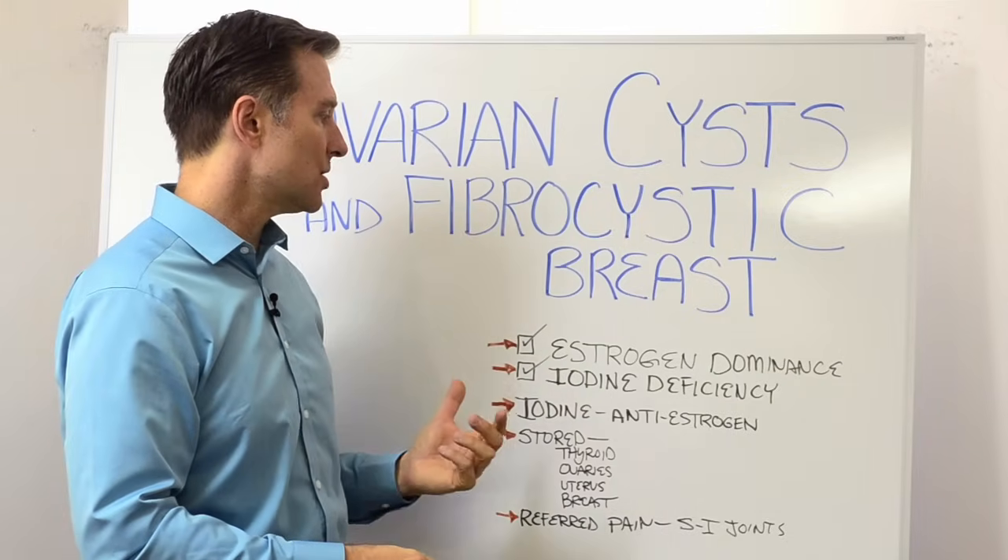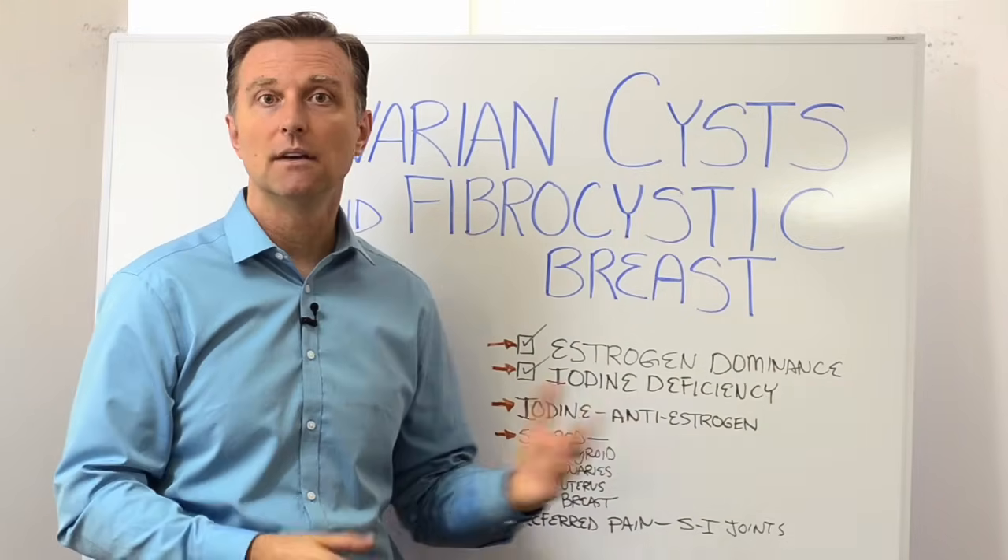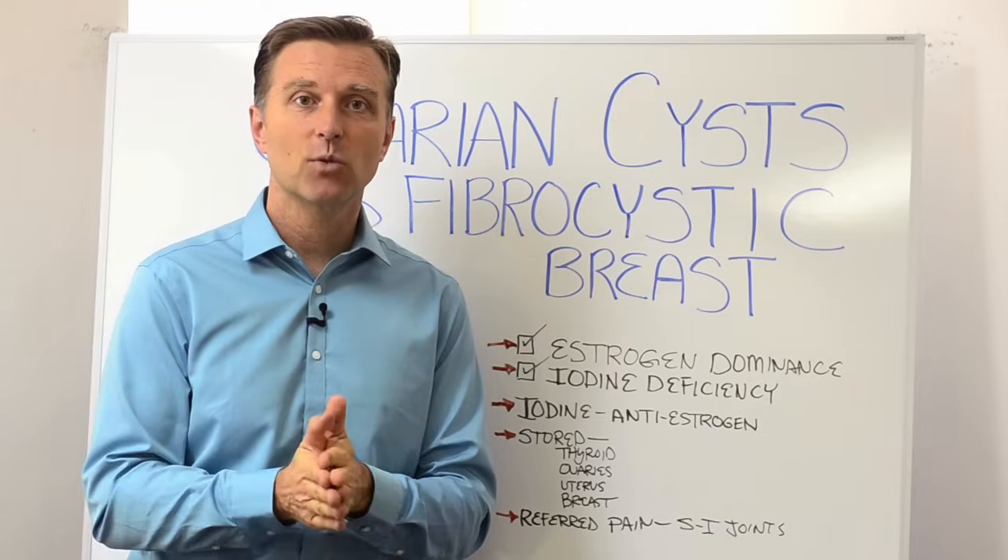In summary, if you have these conditions, it's either too much estrogen or not enough iodine. Thanks for watching — I'll see you in the next video.